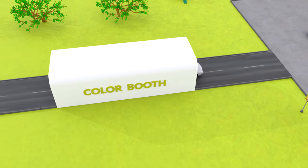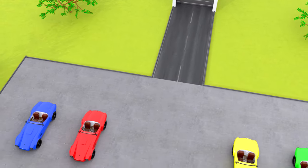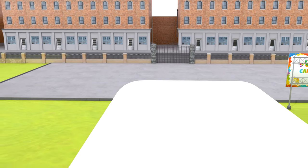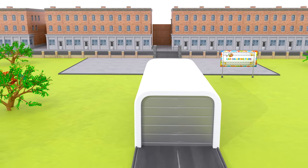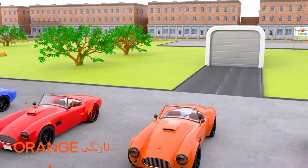Here comes another car out of the colour booth. The fifth car is pink. OK kids, now comes the last car. And look, this car is orange.